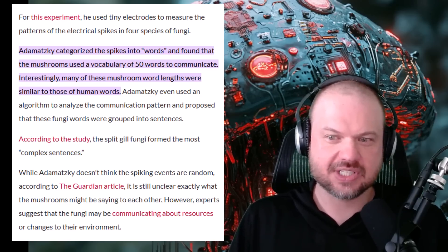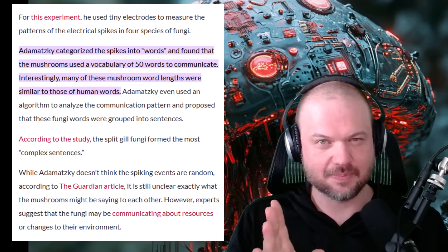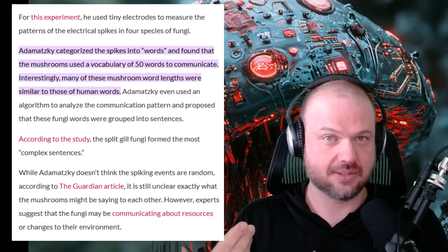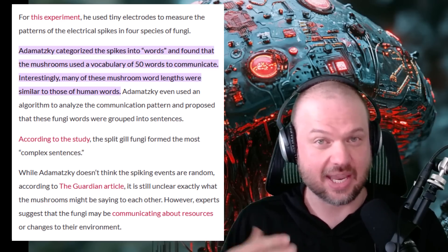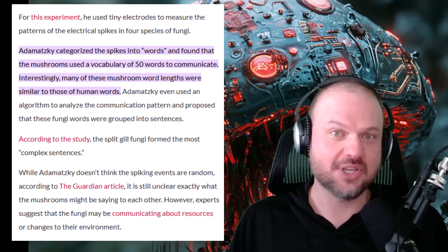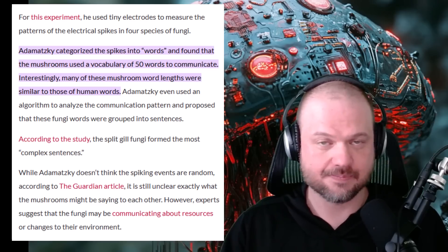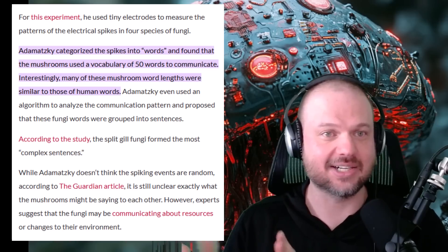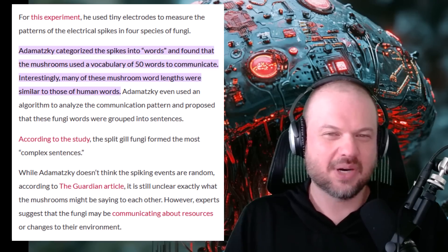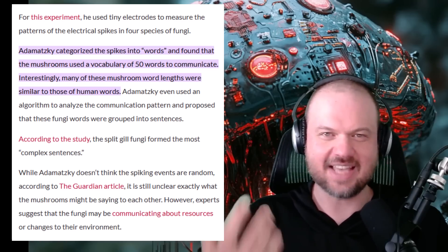Some research into these mycelium networks suggests that fungi — I'll try not to make a fungi joke — these mycelium networks can send electrical signals to effectively communicate with each other. Scientists were able to categorize some of these signals, essentially words, and found that mushrooms have a vocabulary of around 50 words that they use to communicate. We're assuming they're communicating about sources of food or perhaps injuries to the network, but we don't really know yet. Some scientists say we don't have enough proof that this is language quite yet, but these signals are not random — there is some sort of a pattern to it.